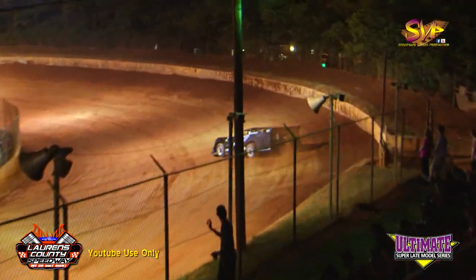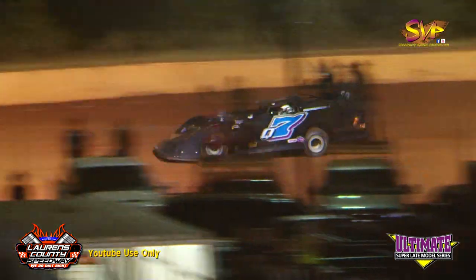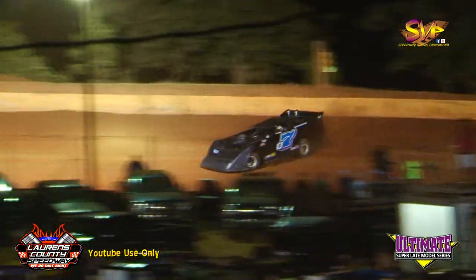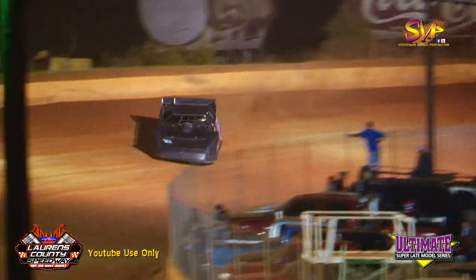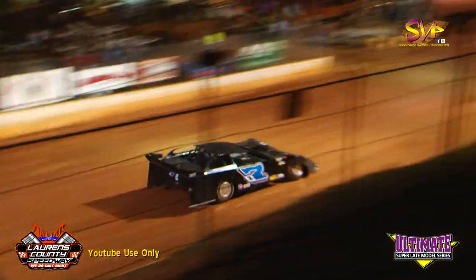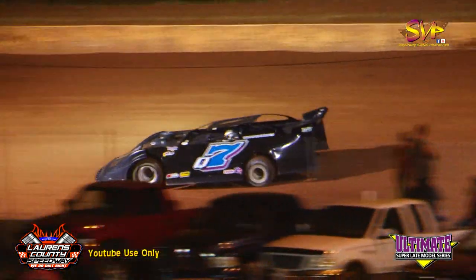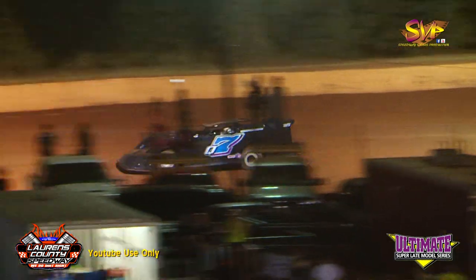First lap Quarles: 15.439. Quarles going to work it off of four — little bit loose off of four. 15.019.